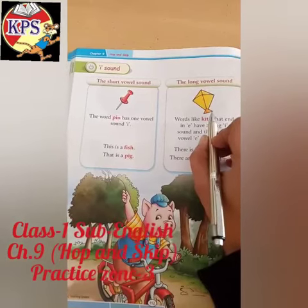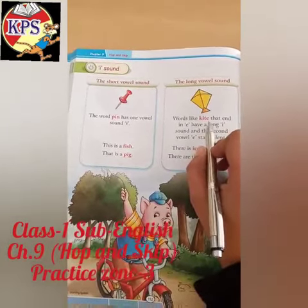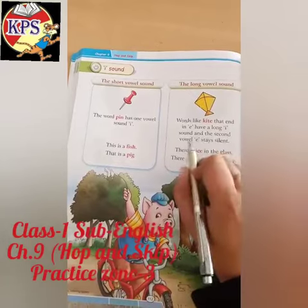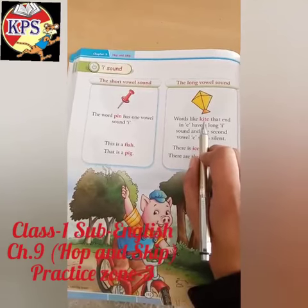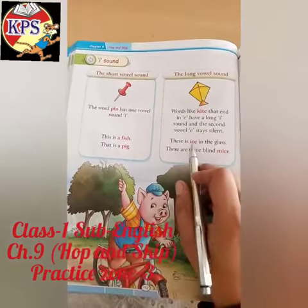The long vowel sound of 'i' is pronounced like its name — 'i'. Words like k-i-t-e, kite, that end in 'e' have a long 'i' sound. The second vowel 'e' stays silent — we pronounce only 'i' and 'e' is silent.